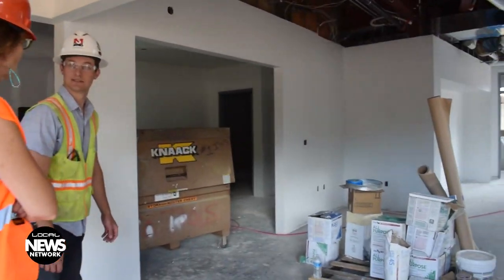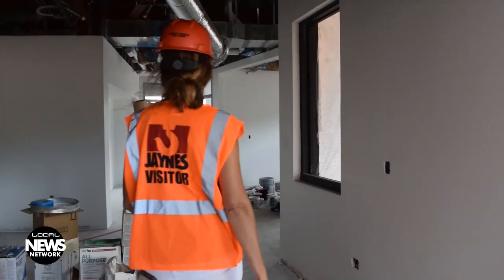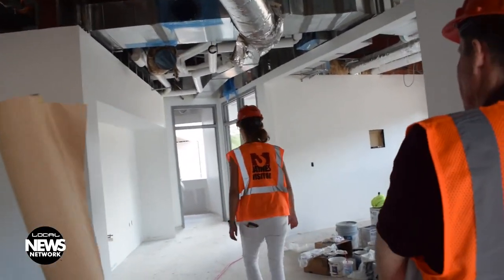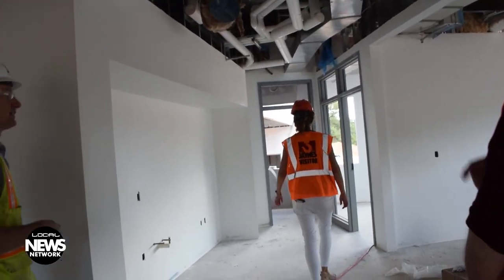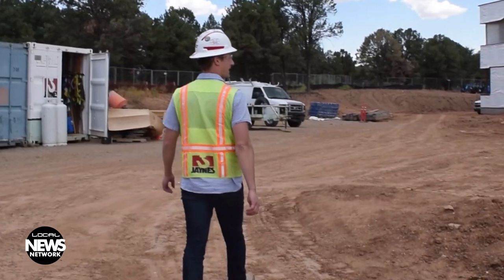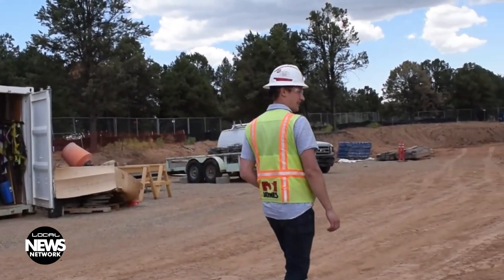One of the first impressions walking through the halls of the still-under-construction Animus High School? Open space. And not because walls are missing and windows need to be installed yet. The school is designed for cooperative work — a far cry from the strip mall location where Animus High School began, or the dark, cramped modulars where the school is currently located.